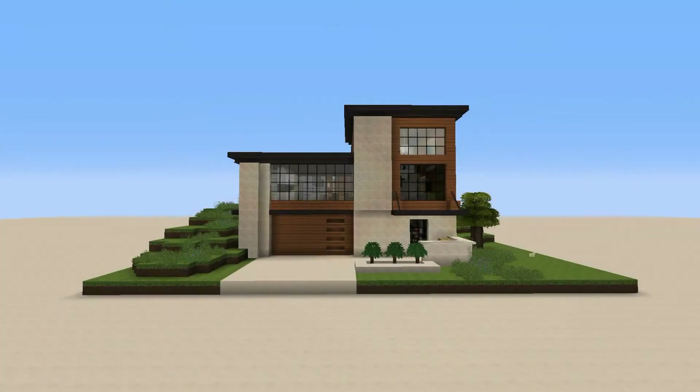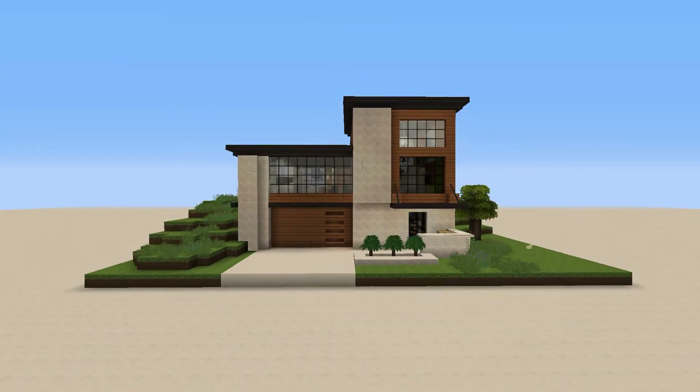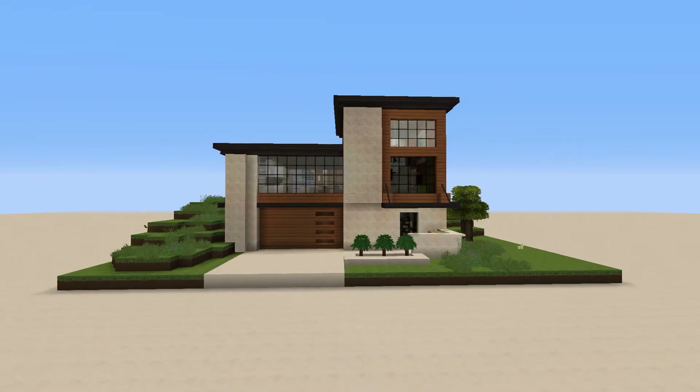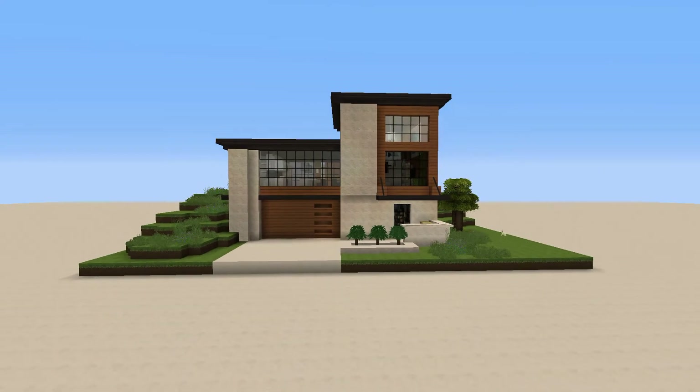Hey guys, it is BrodyType back with another video. Today I'm going to be doing a tour of my modern house from my Plan to Craft series. I just finished the video — I'm so sorry, this was supposed to be uploaded Saturday but I had a trip so I couldn't upload. Now I'm going to upload this; I finished the house a couple days ago and I hope you guys enjoy.